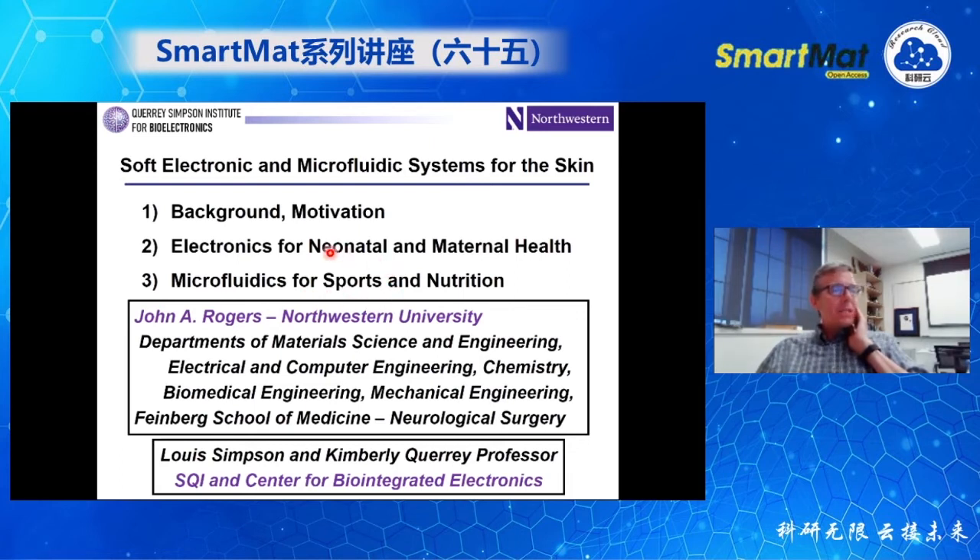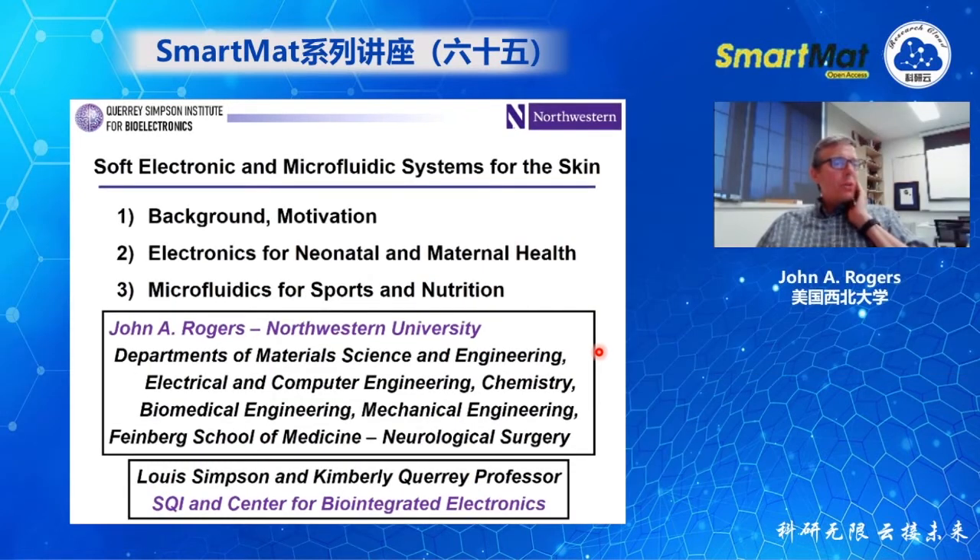I'm here at Northwestern University. My home department is Material Science and Engineering, but we do a lot of biomedical engineering, electrical and computer engineering, chemistry, and mechanical engineering, with a close interface into the clinical medical community here in Chicago and around the world. We try to develop academic programs of scientific research that have the potential to lead to technologies that could improve patients' lives and reduce the cost of health care. We have a unique vehicle for this in the form of a center and institute around bio-integrated electronics.